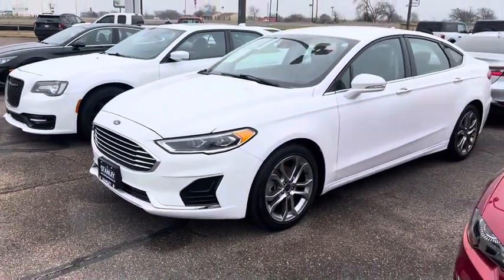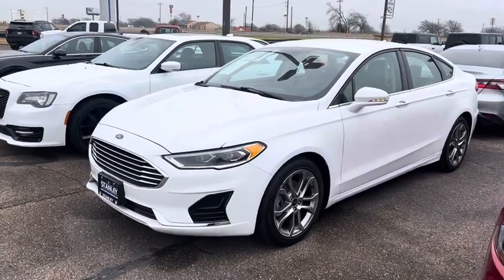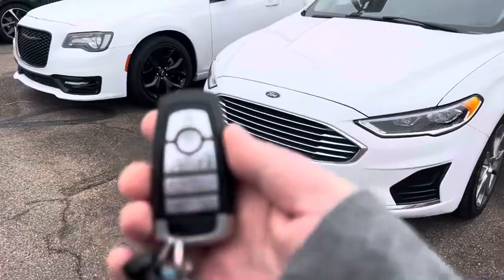Hey, y'all, this is Justin over at Stanley Ford. Here's that 2020 Ford Fusion SEL. It's got remote start and push button start.